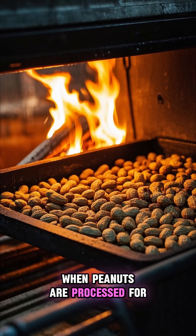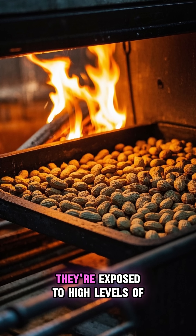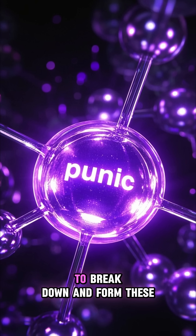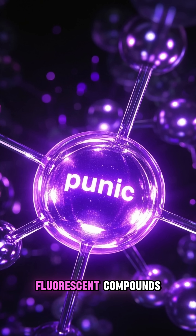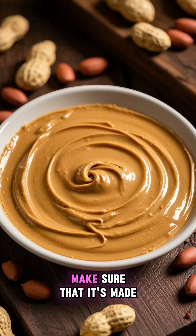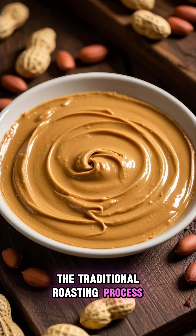When peanuts are processed for peanut butter, they're typically roasted. And during the roasting process, they're exposed to high levels of UV light, which causes the phytic acid to break down and form these fluorescent compounds. So if you want your peanut butter to glow under a UV light, make sure that it's made by a brand that uses the traditional roasting process.